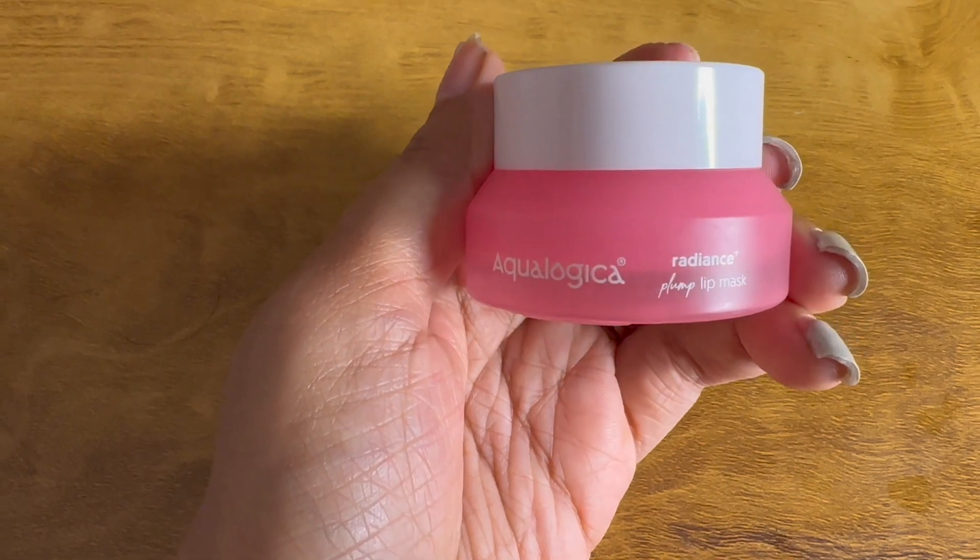Next is a product I've already made a video on - this is the Aqualogica Lip Mask, supposed to be a dupe for the Laneige lip mask. I've already made a video on it - I've used it and it's a fab product. Click here to see my YouTube short review on it. I love the packaging - it's a very nice, sturdy glass packaging. I use this every night since I bought it.